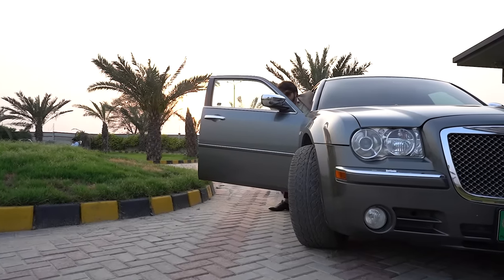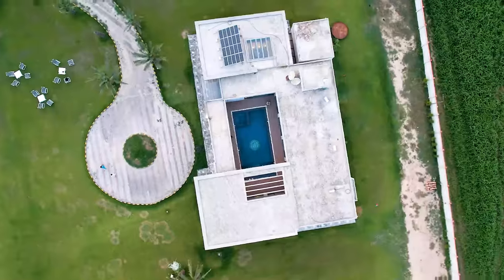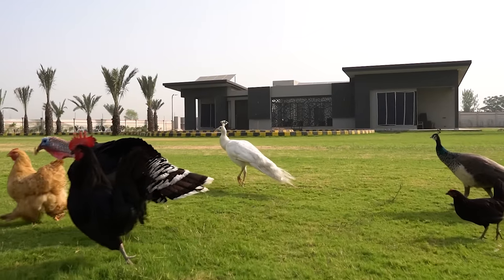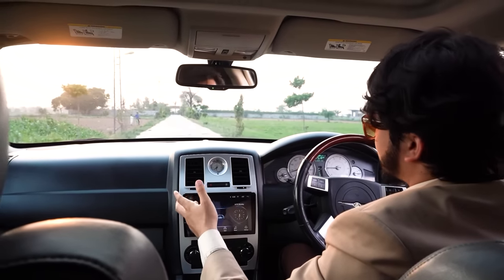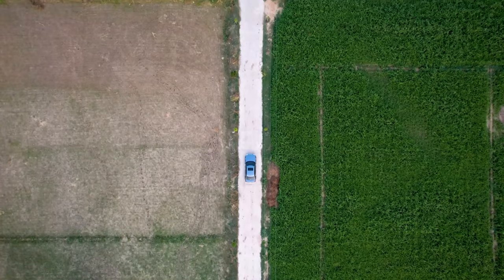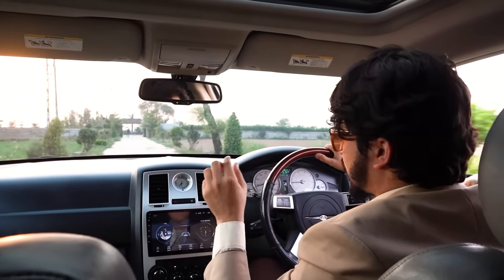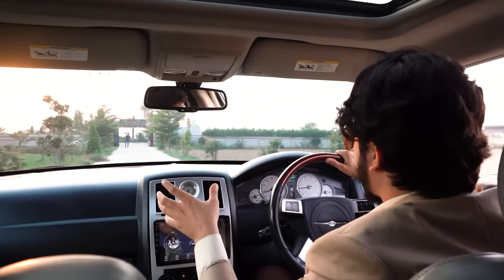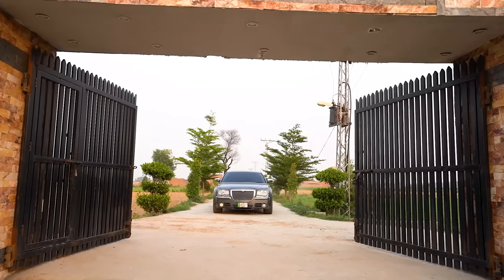Assalamualaikum. Welcome back to another episode of Aspiring Homes. My name is Mohamed Hassan. Today, since I have shown a lot of videos and a lot of homes and you may be tired, I thought I would show you a farmhouse. A very generous kind of farmhouse here in Lahore. It's a very beautiful location and everything is available here. Let's go inside and show how it is. Inshallah, you will enjoy it. Come with me.